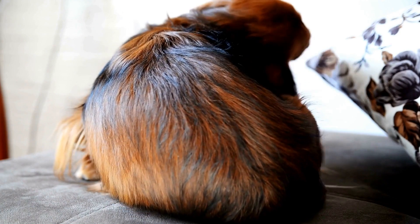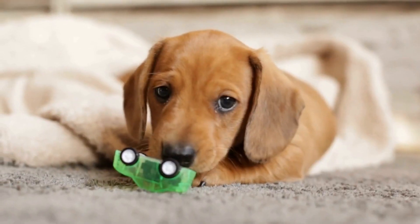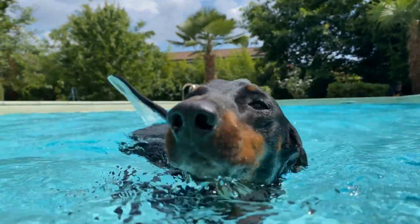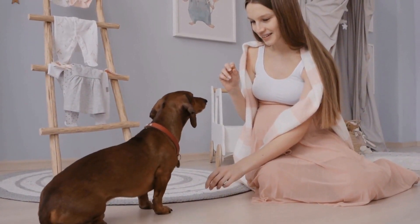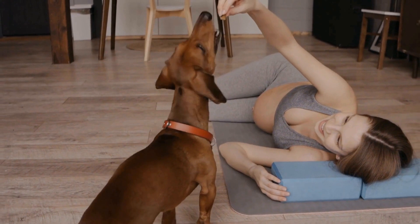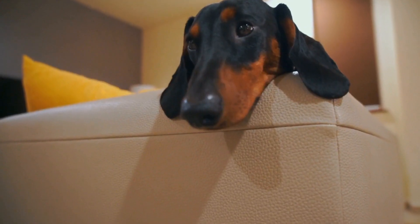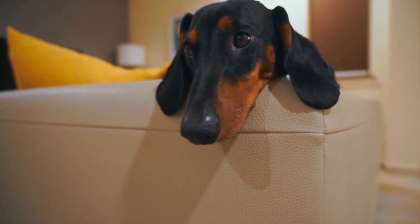Furthermore, Dachshunds have a friendly and affectionate nature, which makes them excellent show dogs. They easily form a strong bond with their handlers and are eager to please. This adaptability and willingness to work with their handlers make them a joy to watch in the show ring. In conclusion, Dachshunds are a breed that not only captures our hearts as pets but also excels in the show world. The breed standards set by organizations like the AKC and UKC ensure that Dachshunds maintain their distinctive characteristics. Whether it's their unique appearance, friendly personality, or graceful movement, Dachshunds continue to charm judges and spectators alike.